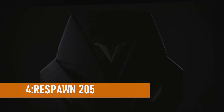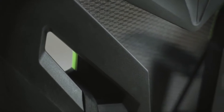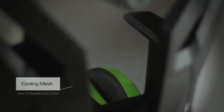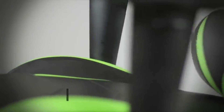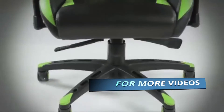Number 4: Respawn 205. A mesh gaming chair may be what you're searching for if your gaming sessions tend to get a little heated. The Respawn 205 gaming chair, which retails for roughly $200, comes with a lot of features for a chair at this price point. For the most part, the Respawn 205 is your typical gaming chair with a bucket seat, caster wheels, and pillows for your neck and lumbar.